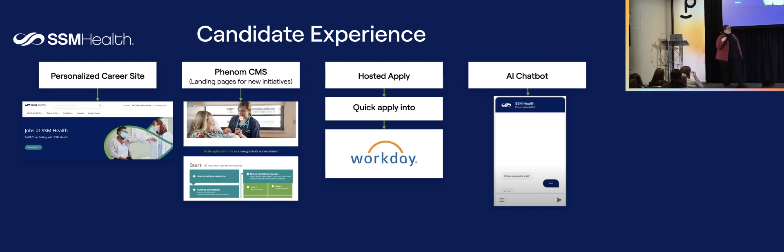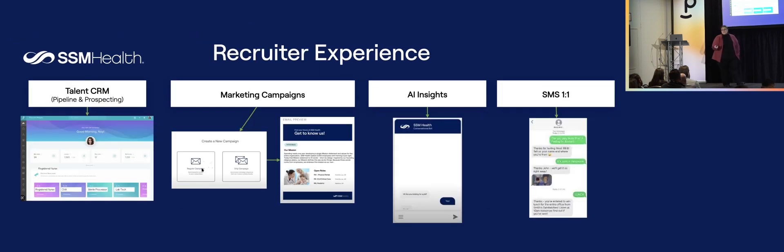And then the AI chatbot — I'll admit I'm an Xer, I don't talk to chatbots, but I recognize its value. In addition, the recruiter experience: our recruiters had no access to data, so we wanted them to be able to see, touch, and engage their candidates. Through the talent CRM, they can now look at things from a requisition perspective. From marketing campaigns, we can do drip email and text marketing, which allows us to engage faster.